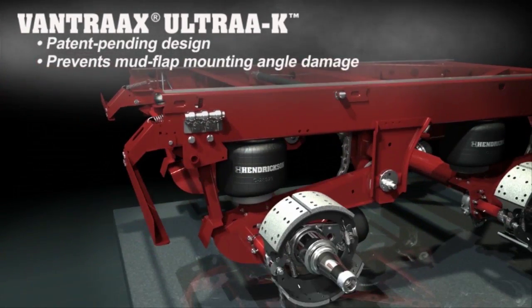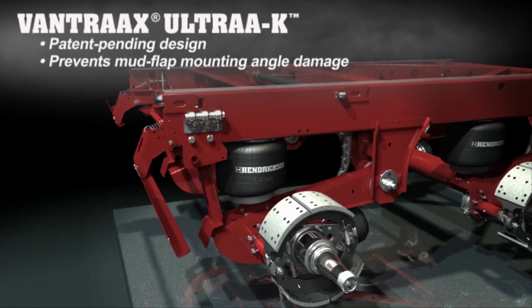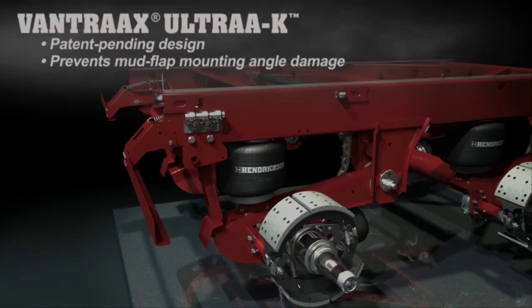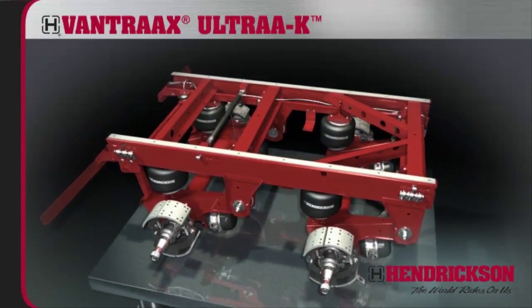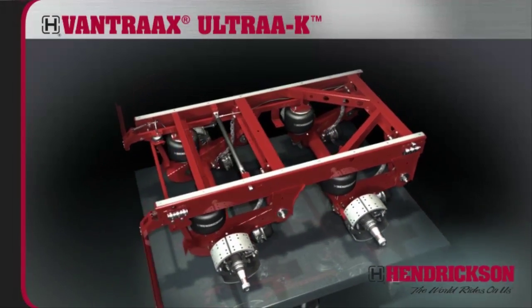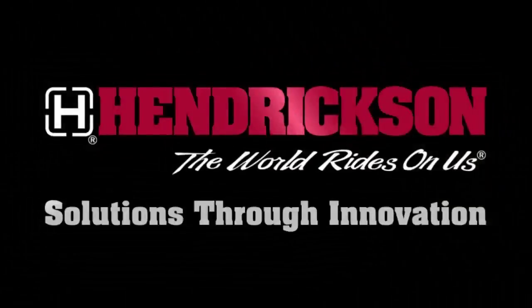Patent-pending pivoting mud flap brackets help prevent mud flap mounting angle damage that can occur when a trailer is operating in reverse. Vantrax Ultra K, the lightest, most durable slider air suspension system in the industry. Hendrickson, solutions through innovation.